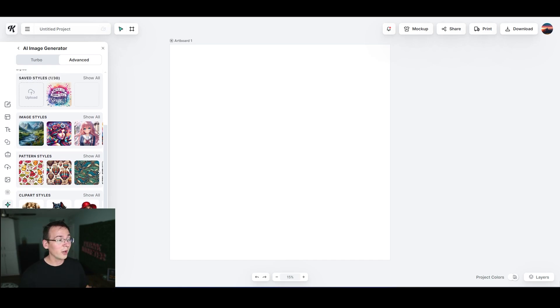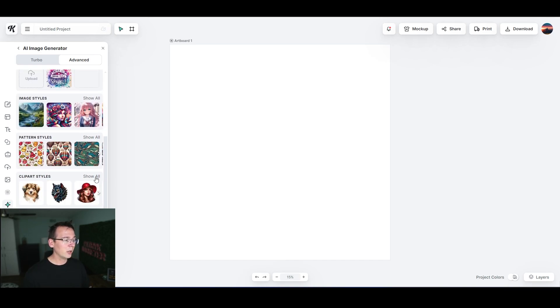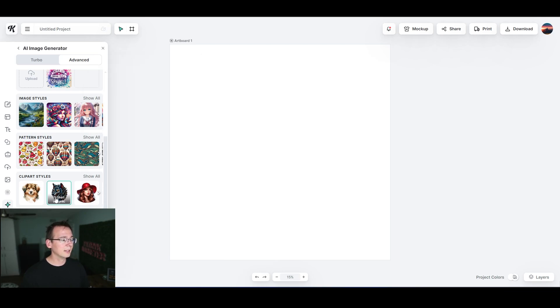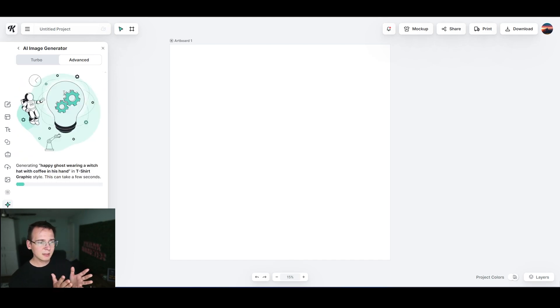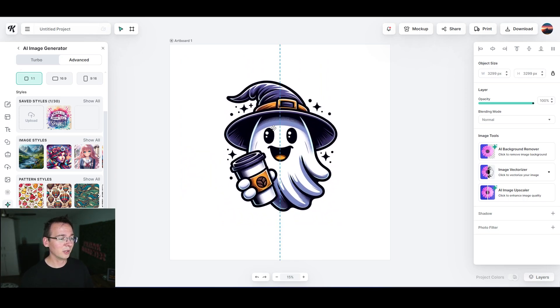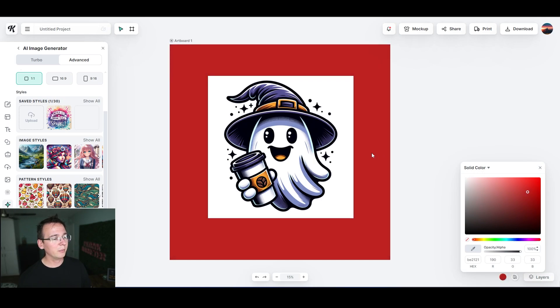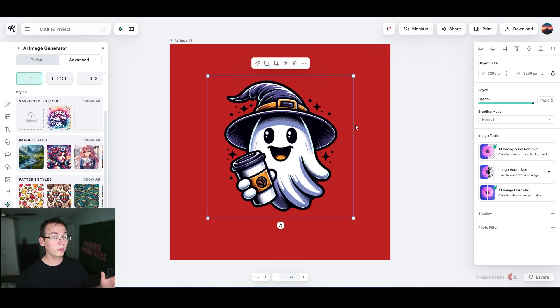Vectors are great for print-on-demand simulation products, and you can also upload your own custom styles. We're going to select the t-shirt graphic style and describe what I'm looking for: 'a happy ghost wearing a witch hat with coffee in his hand.' The Kittle AI generates exactly what I'm looking for — the ghost is happy and has a little Starbucks coffee in hand. The background isn't transparent, but Kittle has built-in AI background removal — I click it and boom, it's now transparent.